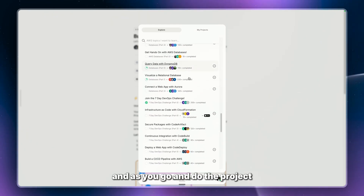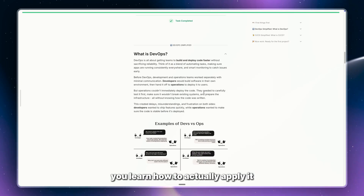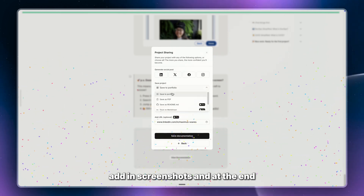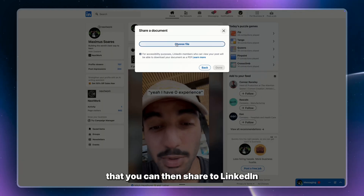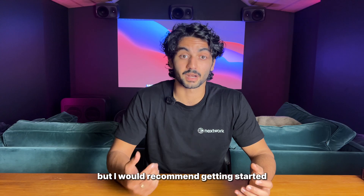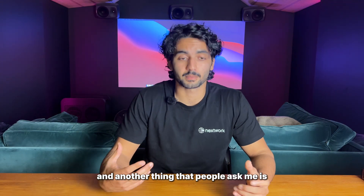Our projects are beginner friendly, step-by-step guides — you don't need any prior experience. As you go through a project, you learn the theory and how to actually apply it. You fill in boxes and add screenshots, and at the end you get automatic documentation that you can share to LinkedIn or add to your project portfolio hosted on our website. You can get most of our projects for free.